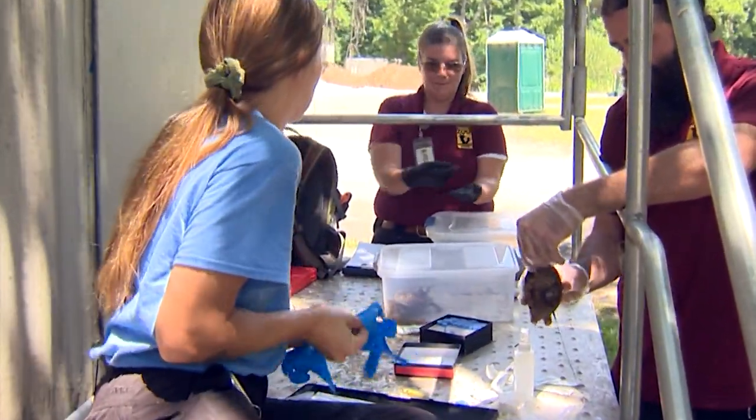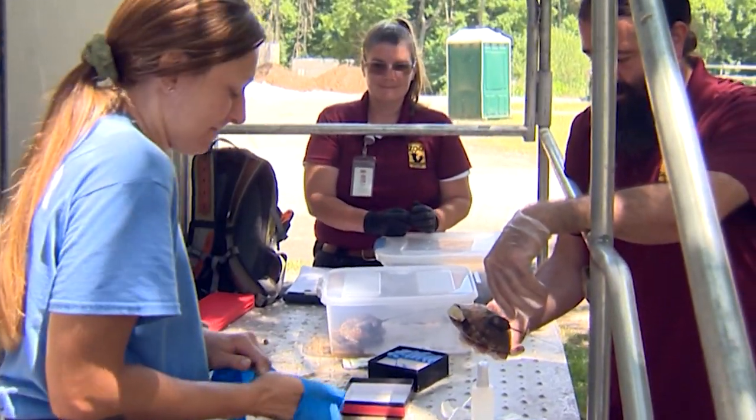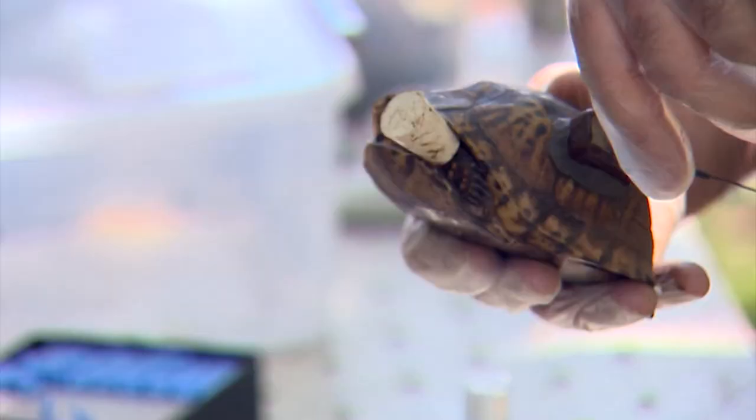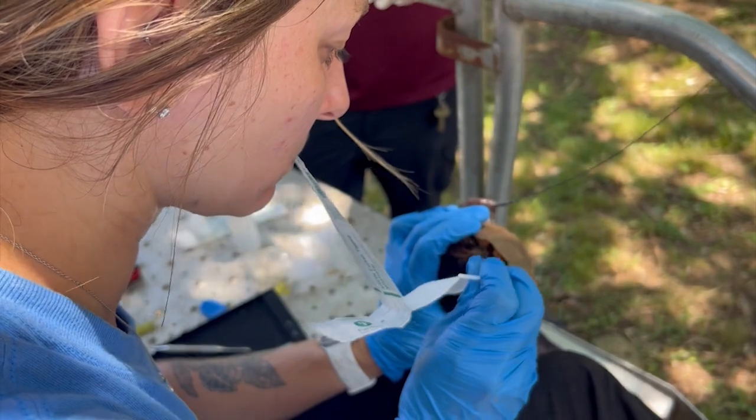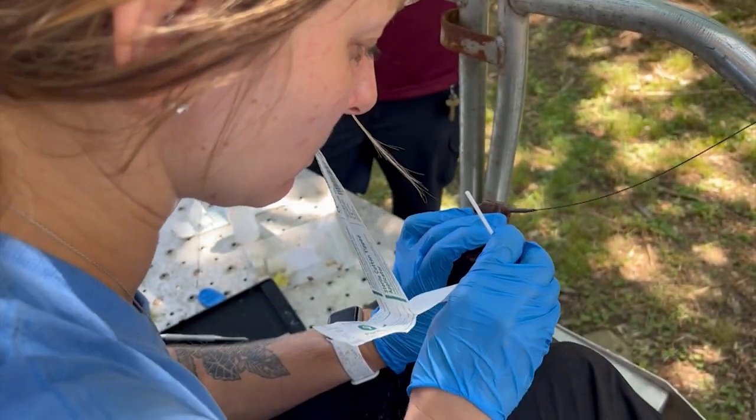The box turtle endeavor is getting extra help from a researcher with the Tennessee Wildlife Resources Agency. Today she's swabbing the turtles to test for disease. If their population is disease-ridden, it can be a really big problem.